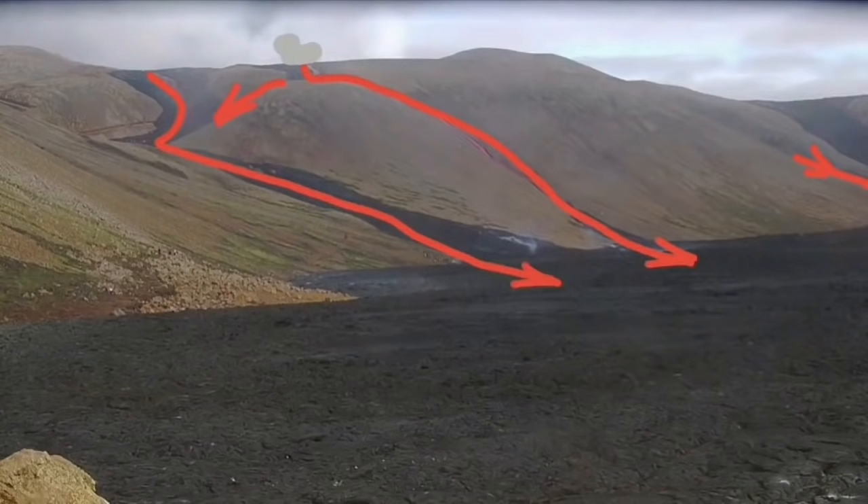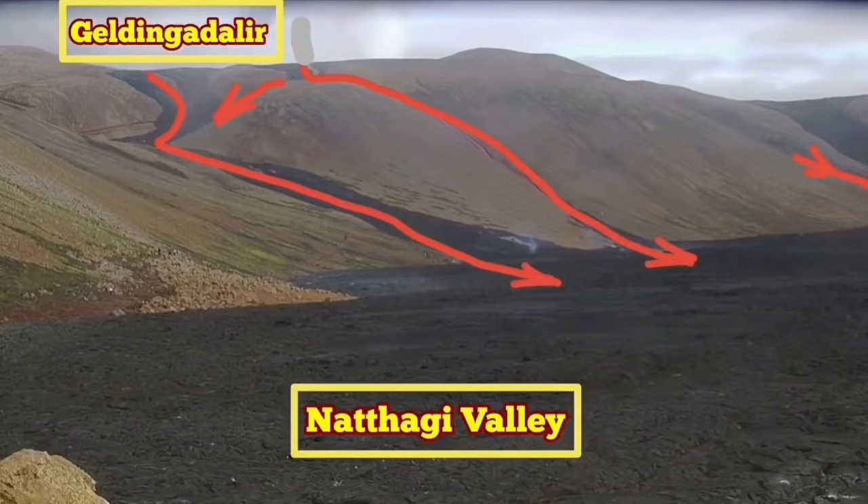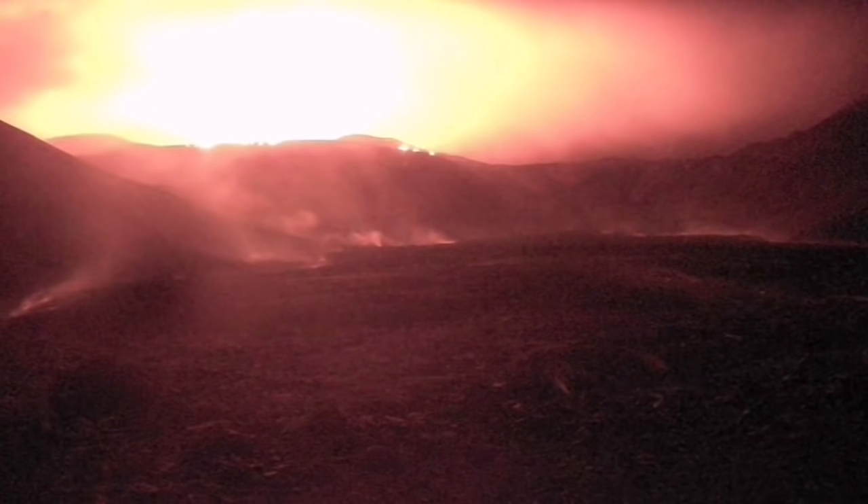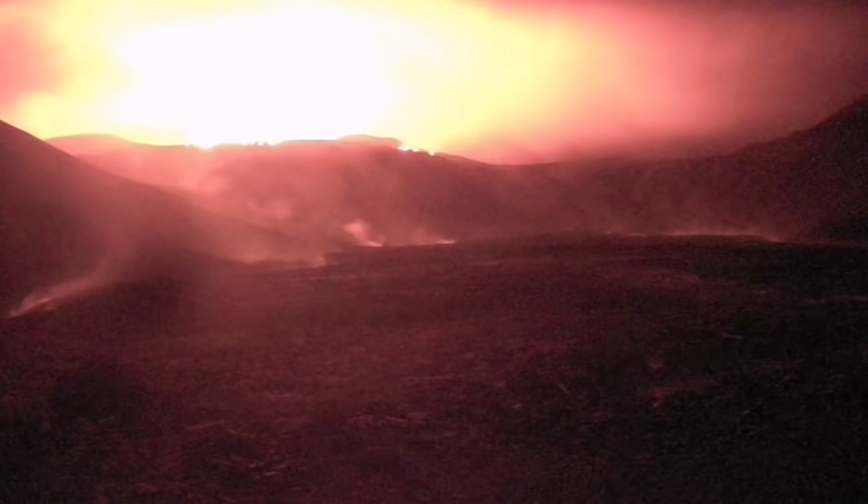In the night, you can see that the lake is glowing in the dark. The Geldinga Daler Lake, which is now a plateau, is shining and glowing. This is not the position of the old crater — this is the new lake, and the plateau is shining.